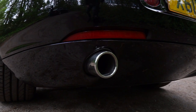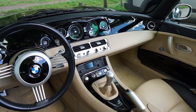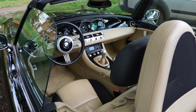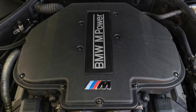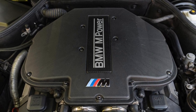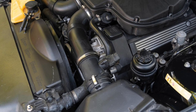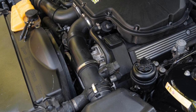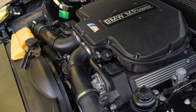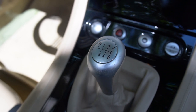BMW manufactured 5,703 Z8s between 1999 and 2003, the majority in the launch colour titanium silver, which makes this black one all the more rare. The Z8 is powered by the S62 V8 from the E39 M5, which in its unmolested form produces 394 brake horsepower and 369 foot-pounds of torque. 0-62 is a claimed 4.7 seconds. The engine is mounted behind the front axle, enabling BMW to maintain a 50/50 weight distribution. The gearbox was also donated by the M5, but sadly it didn't inherit the limited-slip differential.